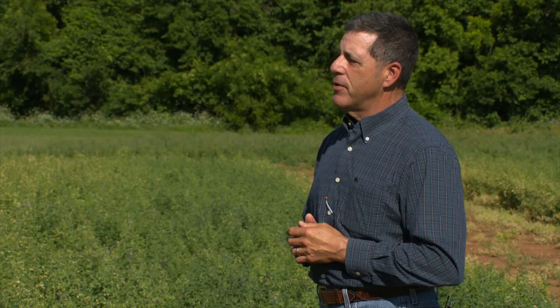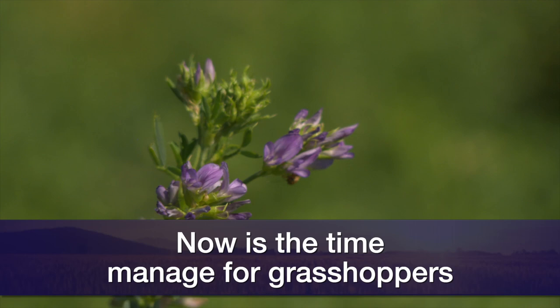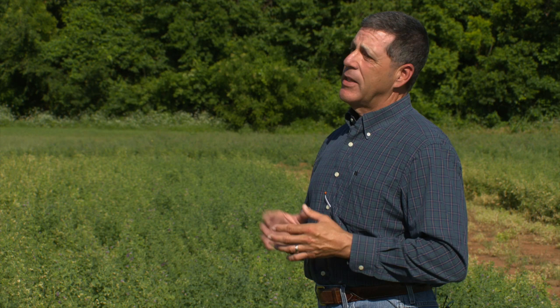Are there other insects that can also impact the alfalfa as well? During this pollination time frame around mid-June, we're really concerned about grasshoppers and also plant bugs under the genus Lygus. Both of them really like flowering structures and can do significant damage if they feed on those structures and cause flower drop and leaf drop. Now is the key time to be able to control them before they get too big, get more mobile, and become harder to control.